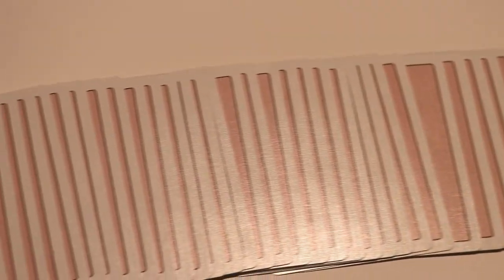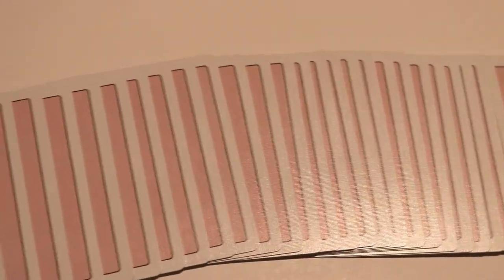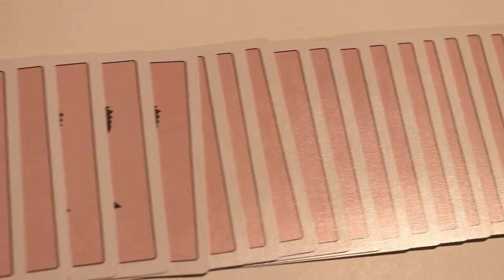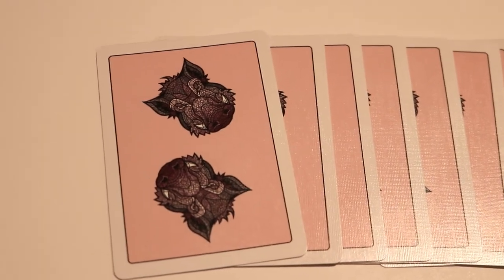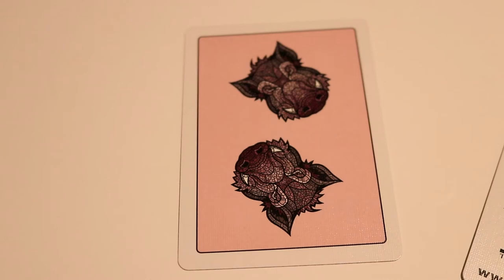This deck comes printed by the United States Playing Card Company on their premium B stock. It has a modern cut as well as an air cushion emboss, and this is a limited edition run of only 2,500 decks.